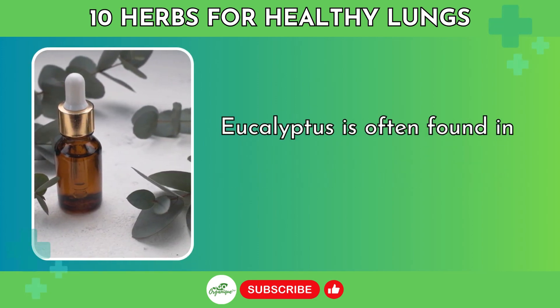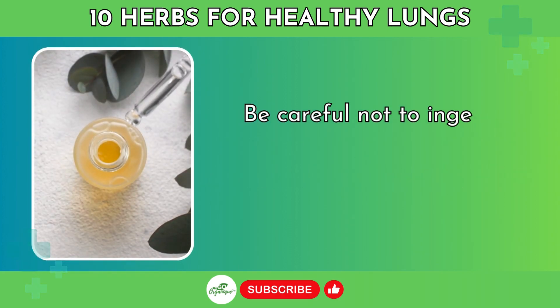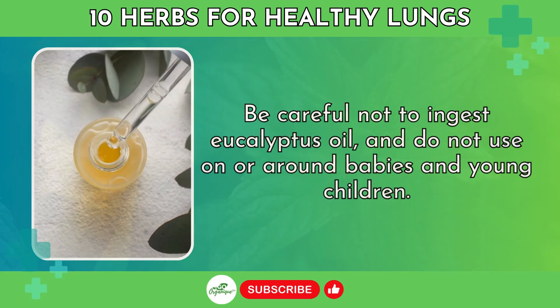Eucalyptus is often found in cough drops, chest rubs, and vaporizers for congestion relief. Be careful not to ingest eucalyptus oil and do not use it on or around babies and young children.